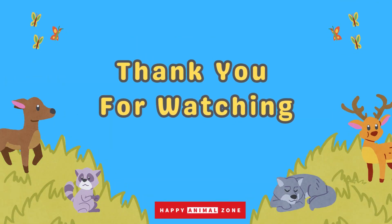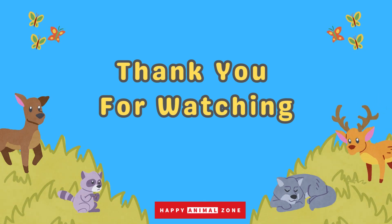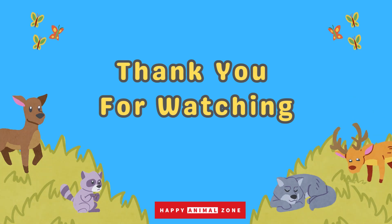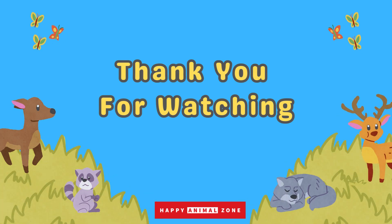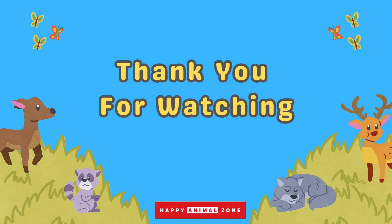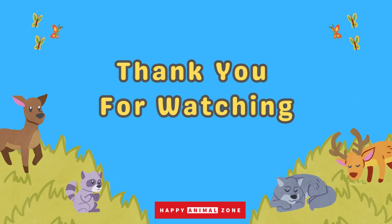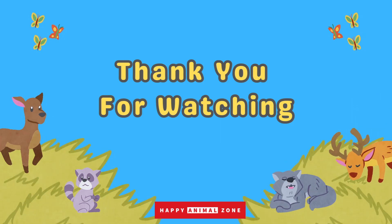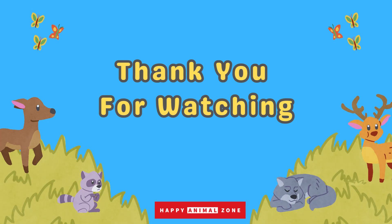And that's a wrap! We've had so much fun guessing animals and learning amazing facts together. If you enjoyed this video, remember to give it a big thumbs up, and don't forget to subscribe to our channel so you won't miss any of our exciting animal videos. Your likes and support mean the world to us — thank you!